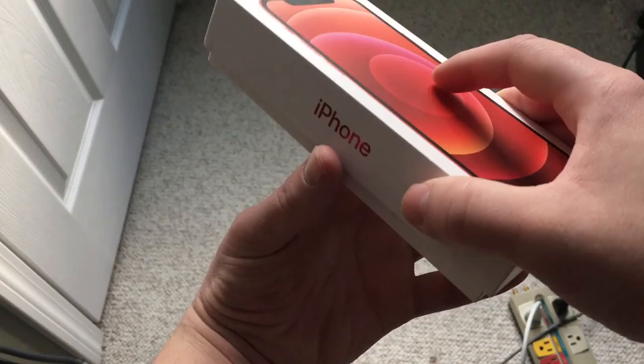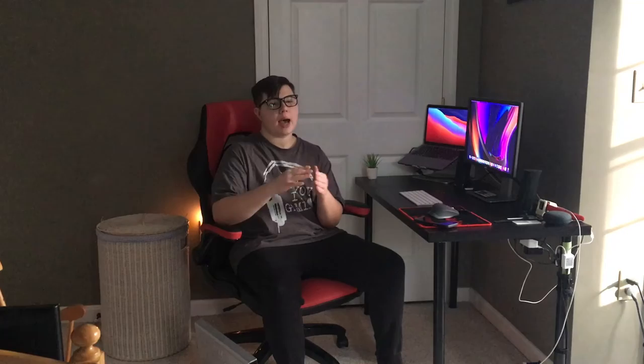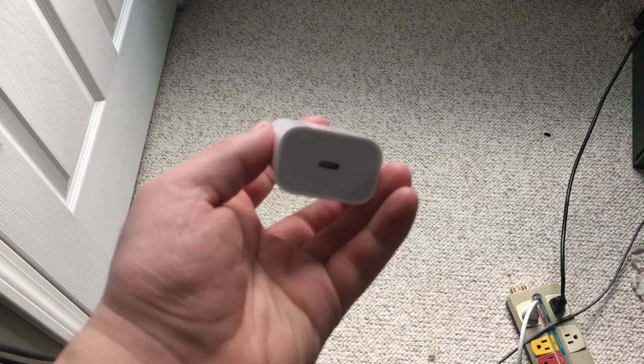Coming out of the box, Apple changed the box design this year — they are much thinner because Apple no longer includes a charging brick. In the past, the bigger boxes accommodated the brick. This year Apple is switching from USB-A to USB-C, but notably does not include a USB-C brick in the box. They did this because they feel it's better for the environment, which I agree with — I never needed another brick anyway since I already had plenty from previous phones.